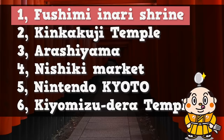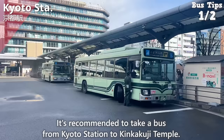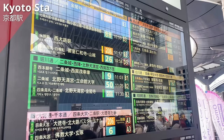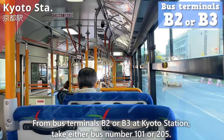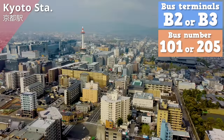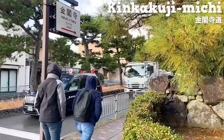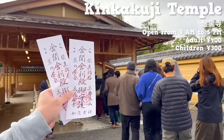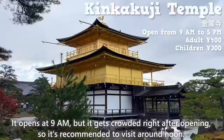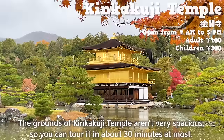Let's move on to the next area — Kinkakuji Temple. It's recommended to take a bus from Kyoto Station. From bus terminals B2 or B3, take either bus number 101 or 205 — it takes about 40 to 50 minutes. The nearest bus stop is Kinkakuji Michi, about a 5-minute walk to the entrance. It opens at 9 a.m., but it gets crowded right after opening, so it's recommended to visit around noon. The grounds aren't very spacious, so you can tour it in about 30 minutes at most.